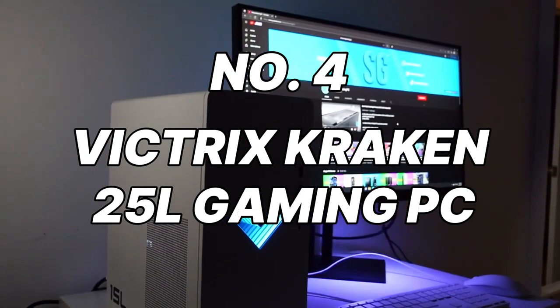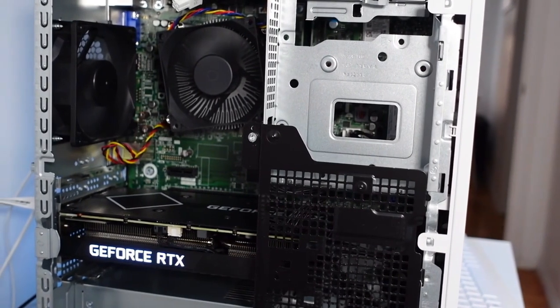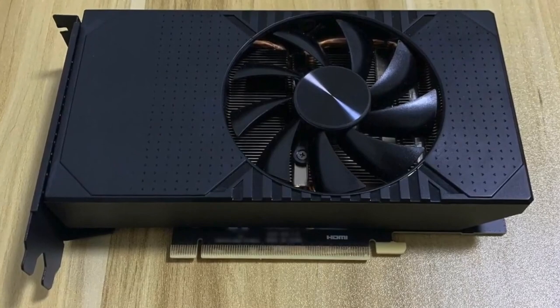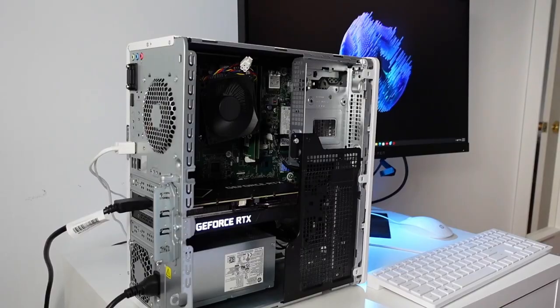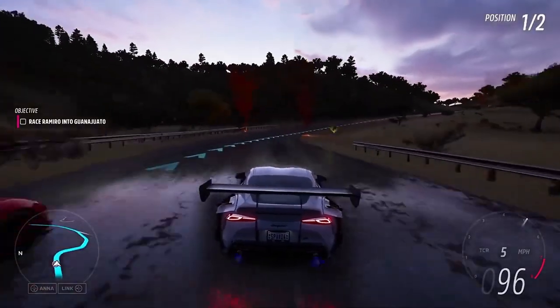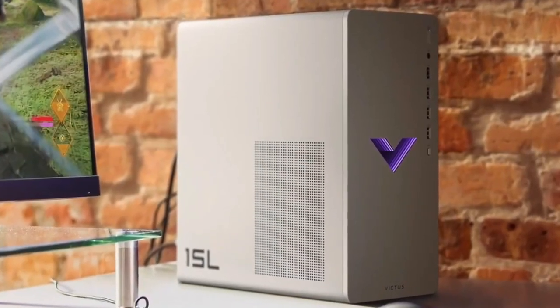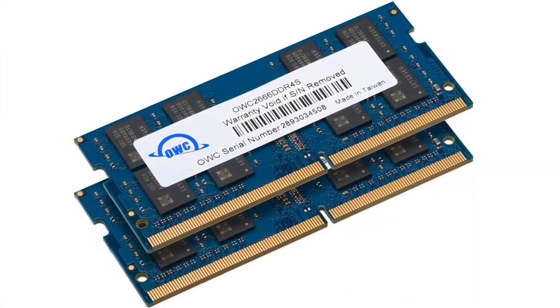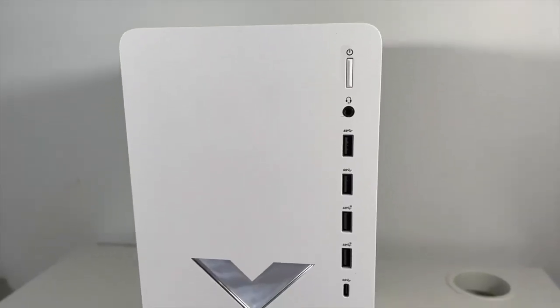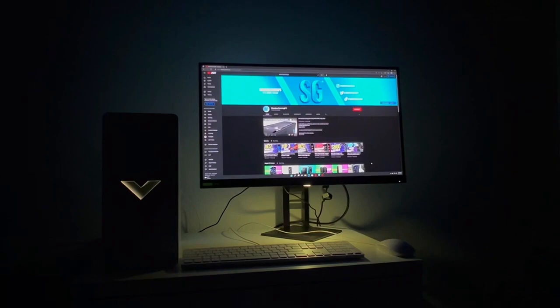Number 4: Victus Kraken 25-Liter Gaming PC. Victus enters the arena with a powerful Kraken 25-Liter Gaming PC. This feature-rich PC houses an AMD Ryzen 7 3700X processor and an NVIDIA GeForce RTX 2060 graphics card, a combination that tackles even the most demanding triple-A titles at high settings with ease. The 16GB of DDR4 RAM guarantees smooth multitasking. Storage is well-balanced with a speedy 500GB NVMe PCIe SSD, along with a spacious 2TB HDD for your ever-growing game library. The stylish case boasts excellent airflow and customizable RGB lighting, making it a visually appealing addition to your setup.